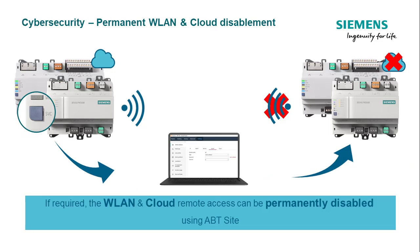Dezigo PXC4 and PXC5 by default have VLAN and cloud remote access enabled for effective engineering and commissioning. The VLAN access can be activated or deactivated by pressing the service button on the device. If you wish to permanently disable these functions due to cybersecurity reasons, it is possible to do that from ABT Site. The changes will be applied after the configuration is downloaded to the device. If the service button is then pressed, the VLAN will not be activated.